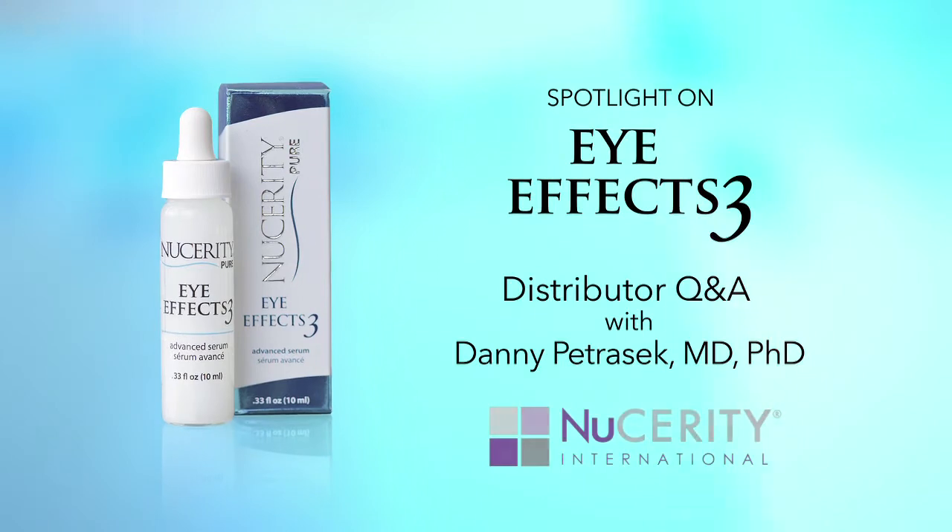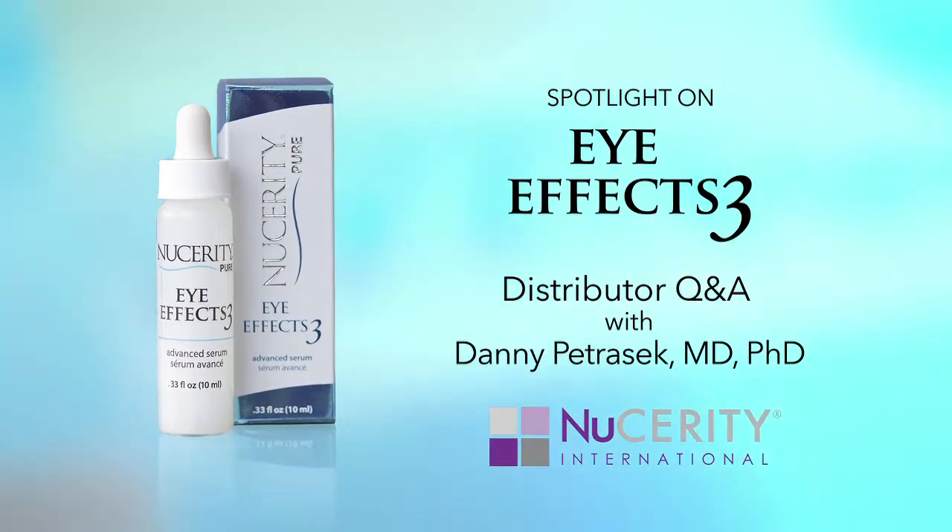And now, Dr. Danny Patrasik on the science behind Eye Effects 3. Thanks so much for coming. We're so excited that you're here. Well, thank you for inviting me. You all look so great.